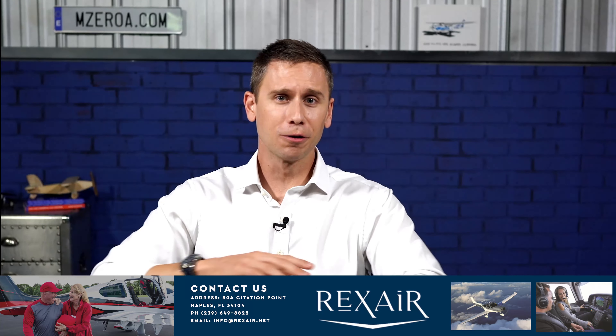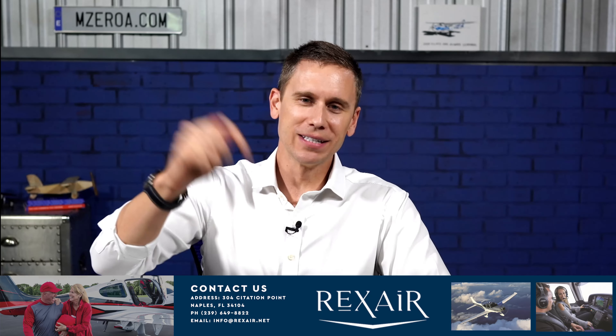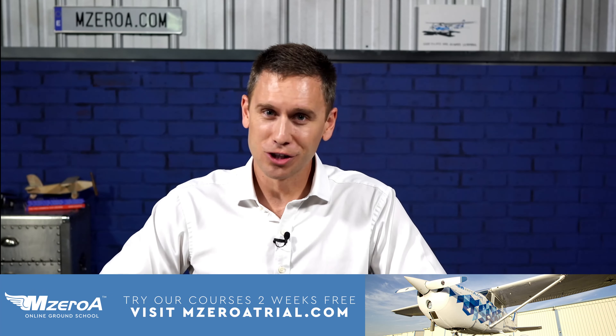I encourage you to follow Stacy's lead — can you book your next proficiency check to make all that happen? I know the Rexair team in Naples will be thrilled if you want to come down and do a little beach trip and do the M-Zero-A flight experience at Rexair as well. I'll list some details for getting in touch with the team at Rexair. 2.3 Mike Zulu is down there a lot lately as we play an active part in this investment. We are just so blessed and thankful for you all. Thanks for making M-Zero-A one of the most referred online ground schools. M-Zero-A-Trial.com to check it out.